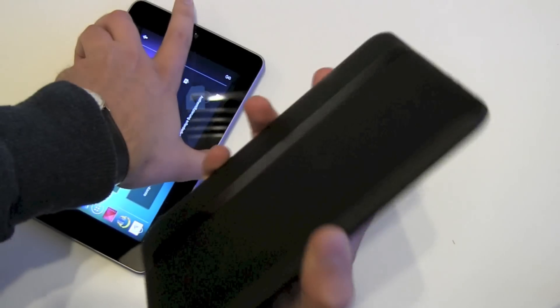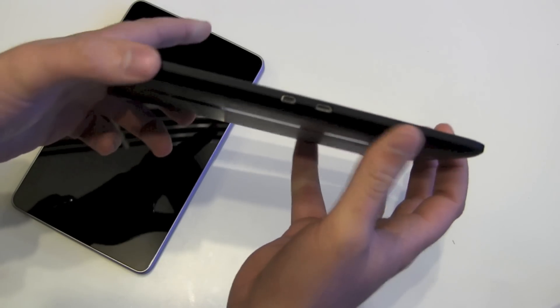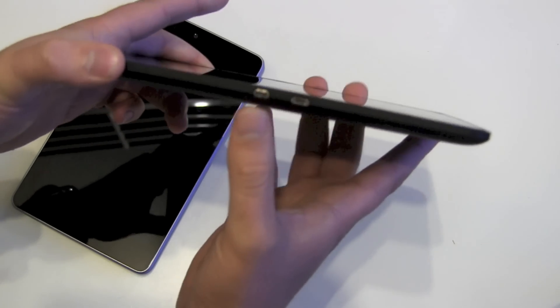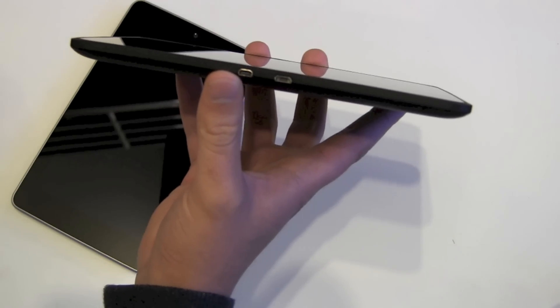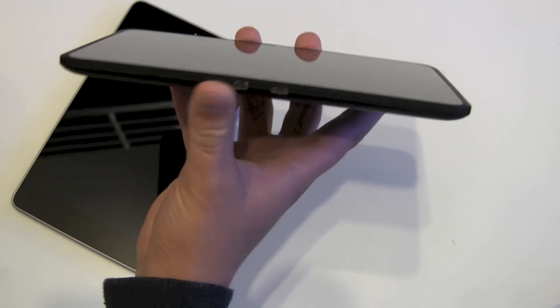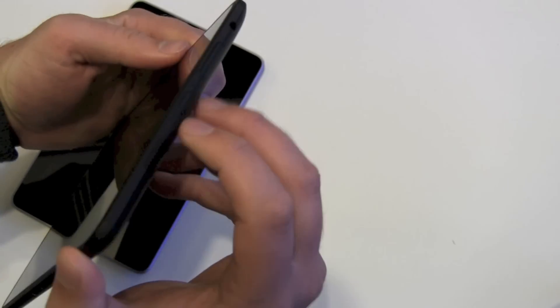Headphone jack is here on the bottom, and of course a micro USB charging port. The Kindle Fire also has a micro USB port for charging. One special feature on the Kindle: it has a micro HDMI out, which is really nice. So for ports, the advantage goes to the Kindle.